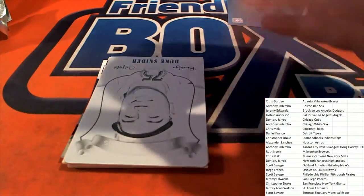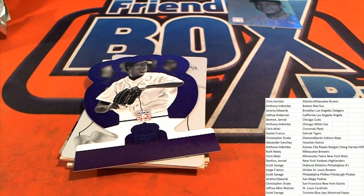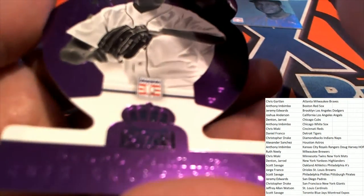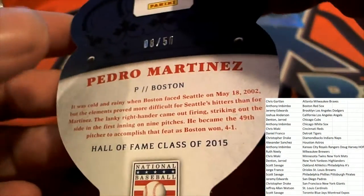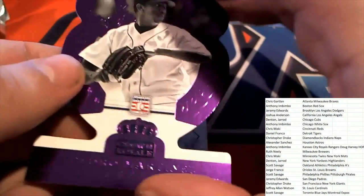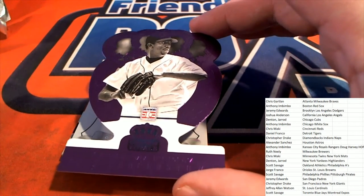Oh, Pedro! Pedro comes out of here — nice, Pedro 8 of 50. He's part of the Hall of Fame class featured in this product, so that's really cool. Nice one again for the Red Sox owner — a couple of parallels for Anthony.